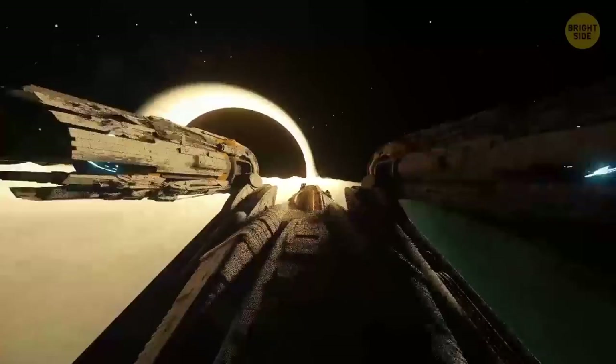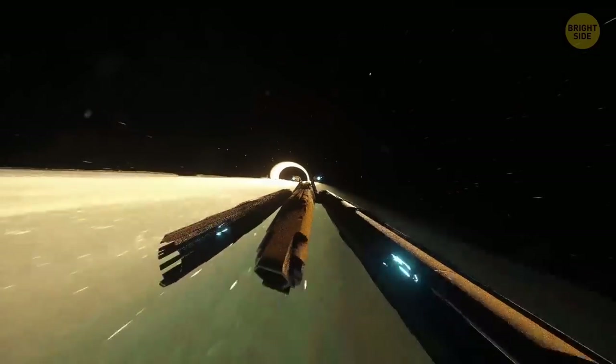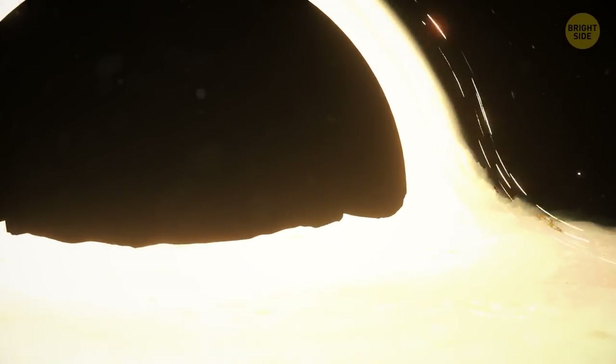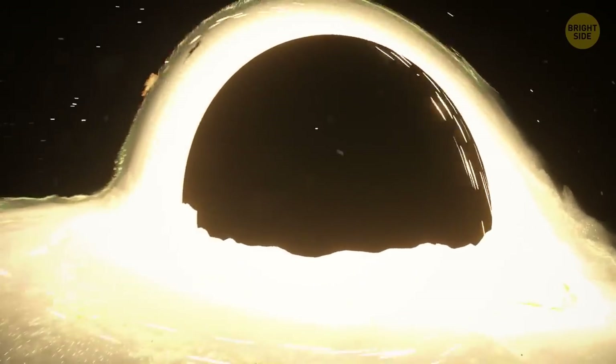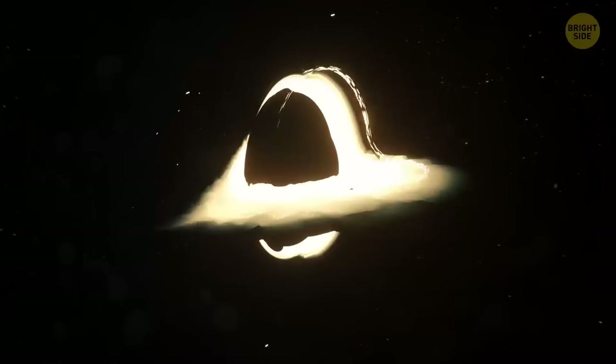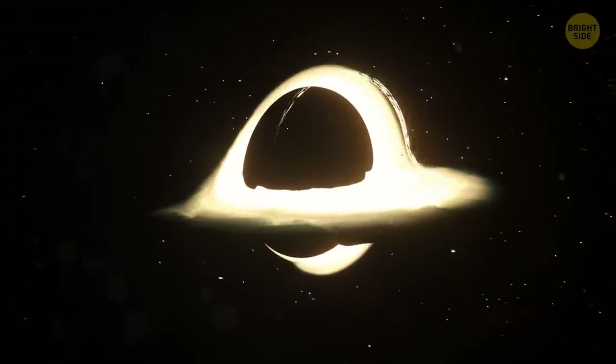If you got there and somehow managed to stay in one piece, you'd be able to see the back of your head. The particles of light from your head would orbit around the black hole at immense speeds and come at you from ahead. Unfortunately, you wouldn't manage to pull it off. Once you started your journey towards the center of the black hole, the difference in acceleration between your head and feet would be many thousands of Earth's gravities. You would be spaghettified — but you'll find out about that later.